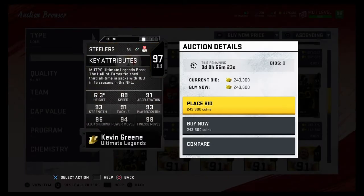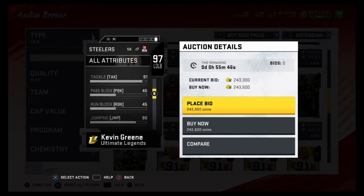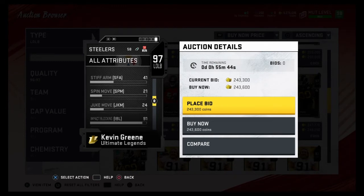Coming in at number three is Kevin Green. The top three can be in any order you want. Kevin Green comes in at number three, but you can argue he's even number one. 89 speed, 91 acceleration, 93 strength, 91 tackling, 93 play rec, 98 finesse moves, 94 power moves, 86 block shred. Besides the 86 block shred and 89 speed, he does not have a single stat below 91. His stats are absolutely insane — he's one of the most balanced cards in the game.